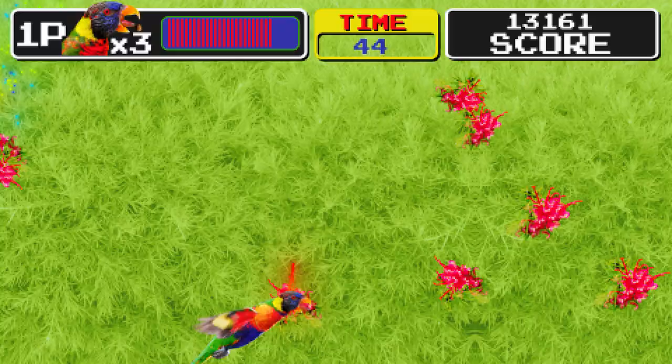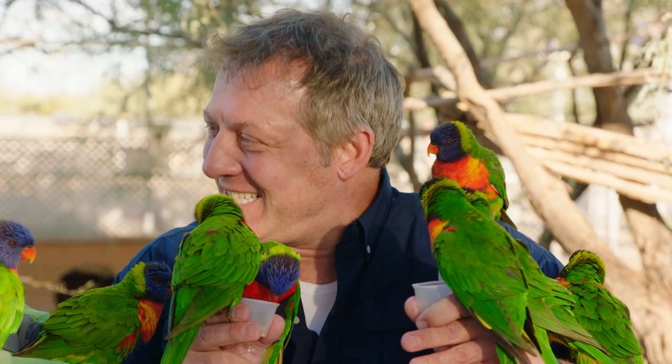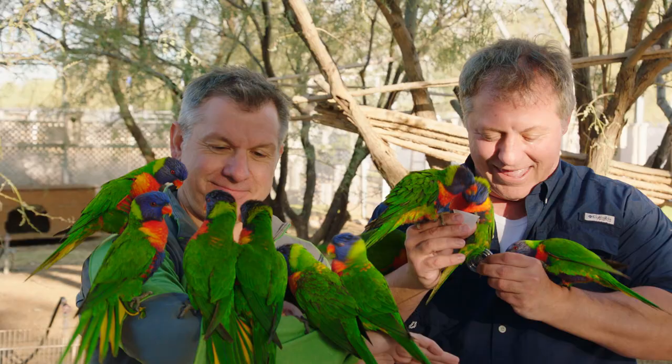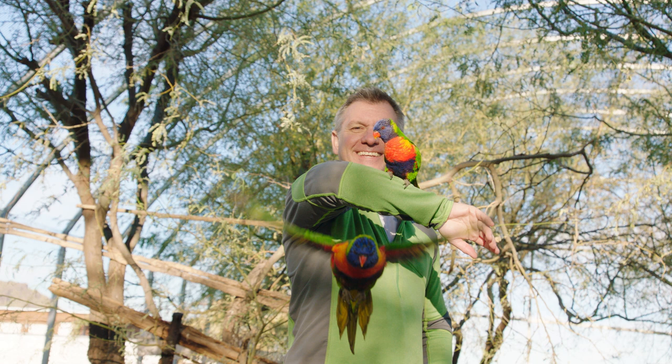Those paintbrush tongues — gotta love them. Amazing! The rainbow lorikeet, a unique and amazing bird. Like and subscribe for more animal videos.